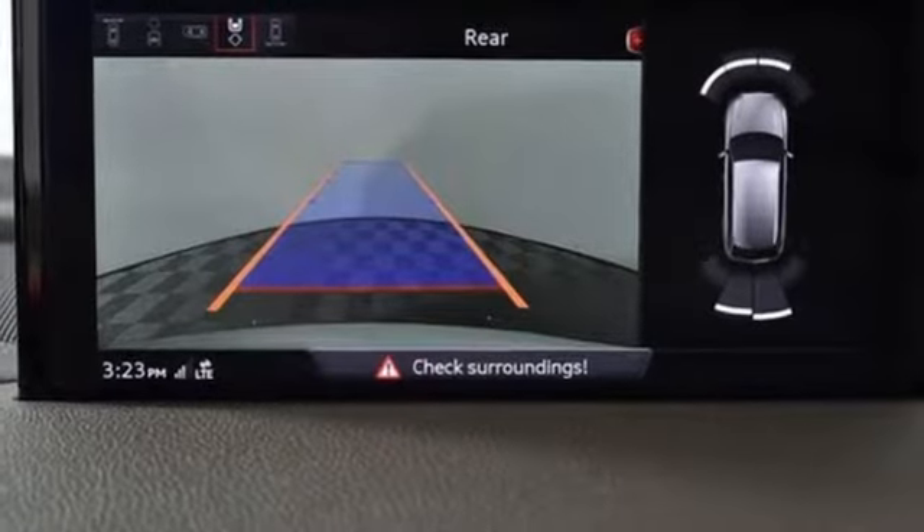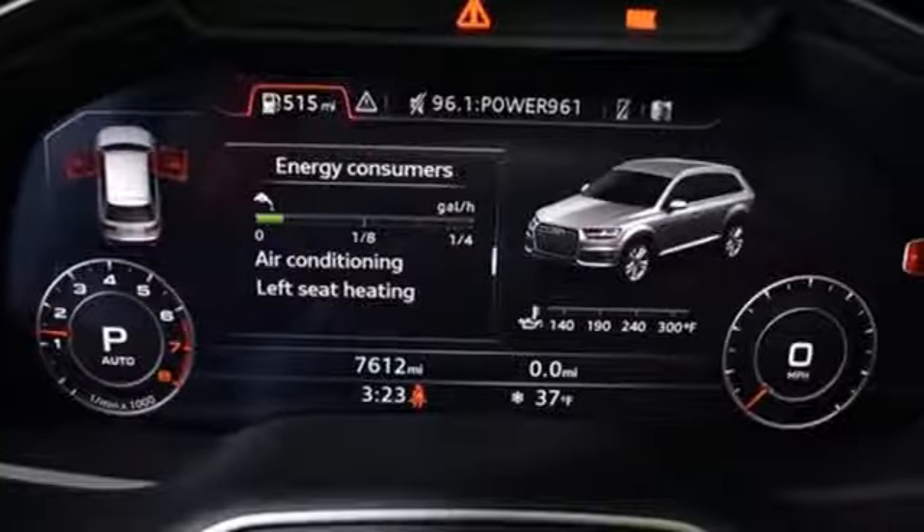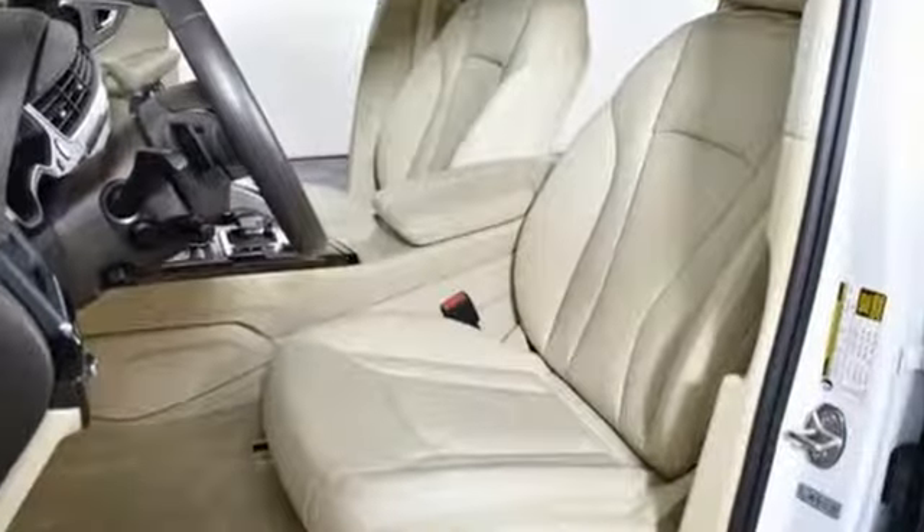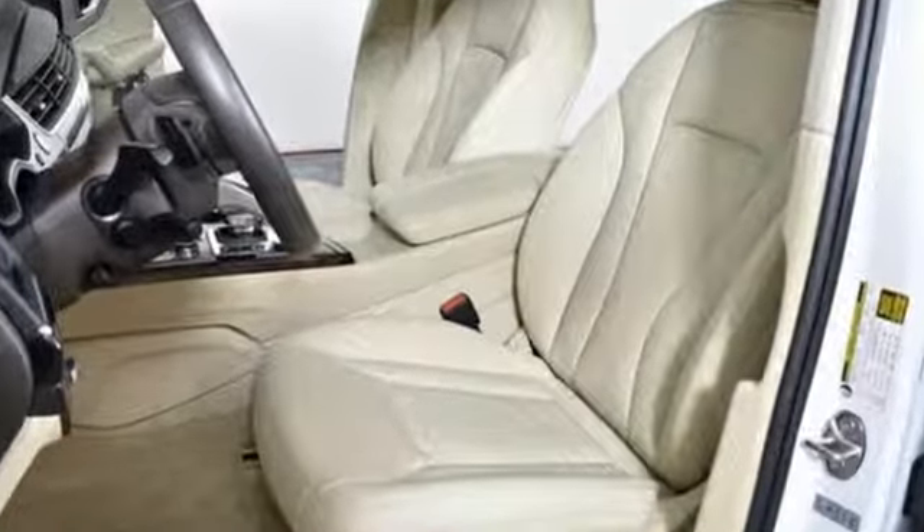Edmunds.com explains Audi has managed a high-tech presentation without a sacrifice in comfort or warmth. Audi forges sophistication and performance into each iconic vehicle.